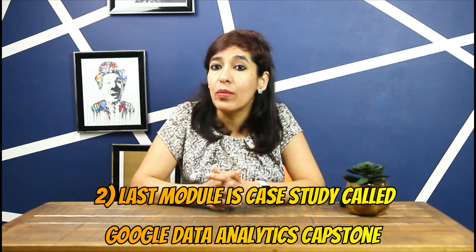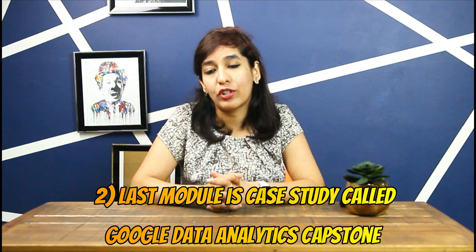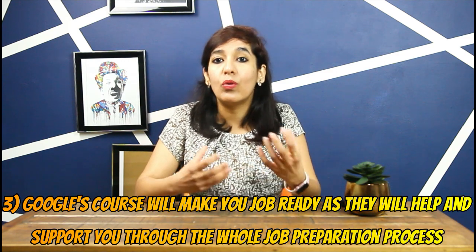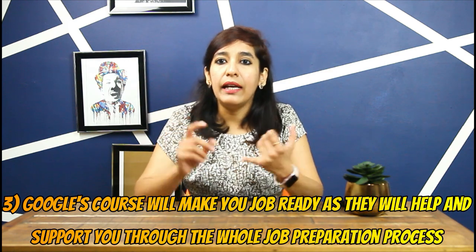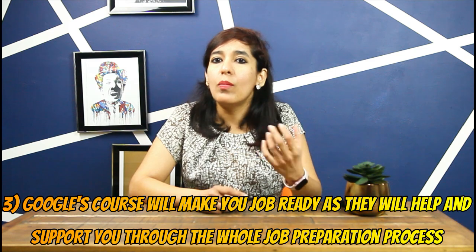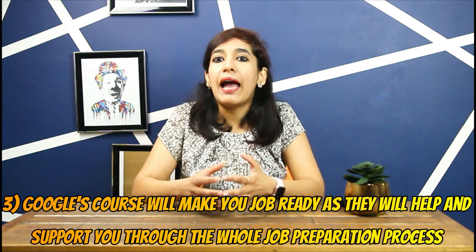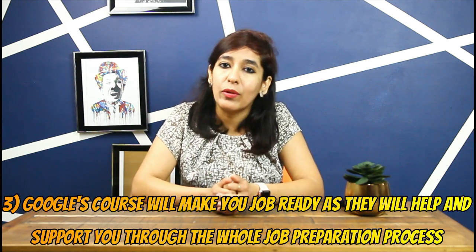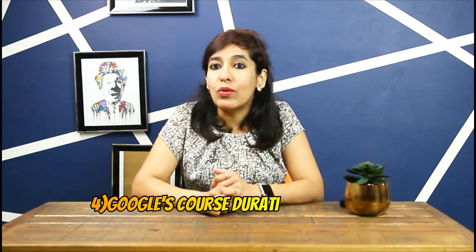The capstone case study will help you explore real-world job interview scenarios and common interview questions. Reason three: Google's course will make you job-ready, supporting you through the entire job preparation process — including a CV-building tool, mock interviews, career networking events, and their consortium of employers who hire graduates of the program.